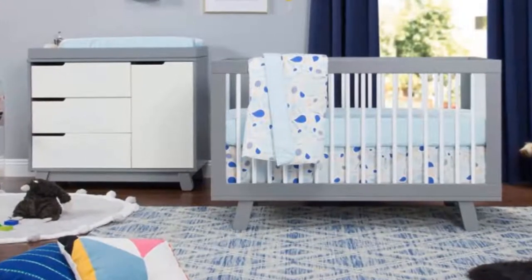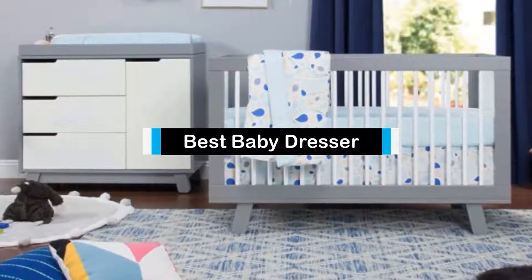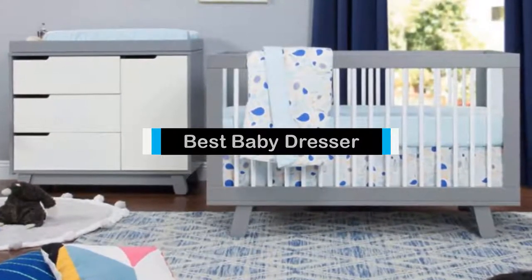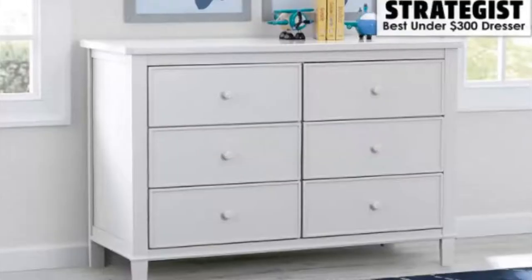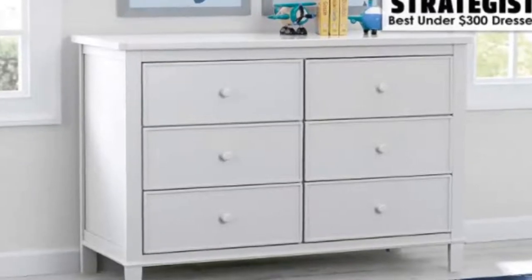Hello guys, in today's video we are going to present to you the top 5 best baby dressers available on the market today. We made this list from our personal preference and rated it based on their features, prices, quality, durability, and reputation of the manufacturers.